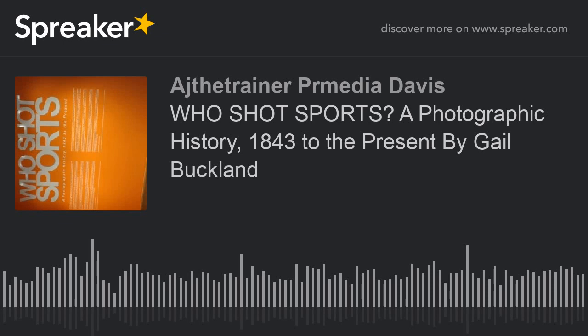Right here we're in the first section of the exhibition, called the Beginnings of Sports Photography, highlighting the early history. There are images here like this one by Eadweard Muybridge. He was an American photographer who was really at the cutting edge of photographic technology in his time. Back in the 1800s it was really an issue just to have a camera that could capture athletes in motion.